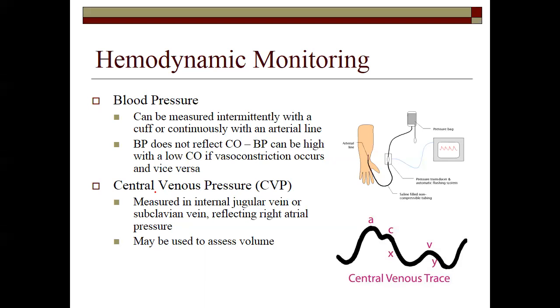Blood pressure does not reflect cardiac output — it can be high with a low cardiac output if there's constriction, or blood pressure can be low with a high cardiac output if there's vasodilation. Central venous pressure is measured usually via internal jugular vein or subclavian vein, reflecting the pressure in the right atrium. We use central venous pressures a lot of times to assess volume.